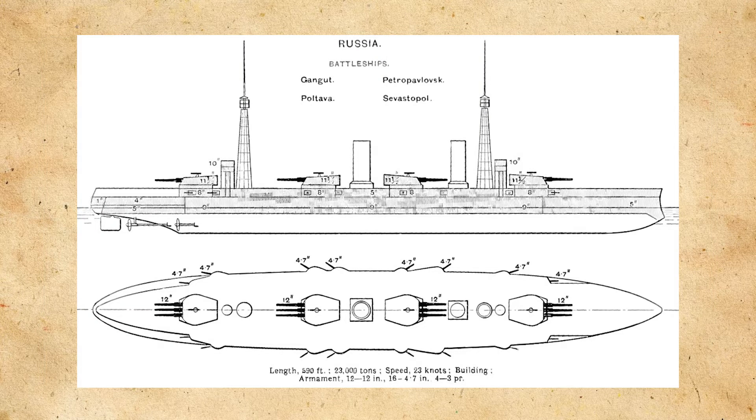Moving on swiftly to the design. Gangut would have a design displacement of around 23,000 tons. I could not come to a consensus on what her actual displacement weight was — I've seen anywhere from a little over 23,000 tons standard displacement to over 25,000 tons full load. If anybody has any sources or an answer, it would be much appreciated.